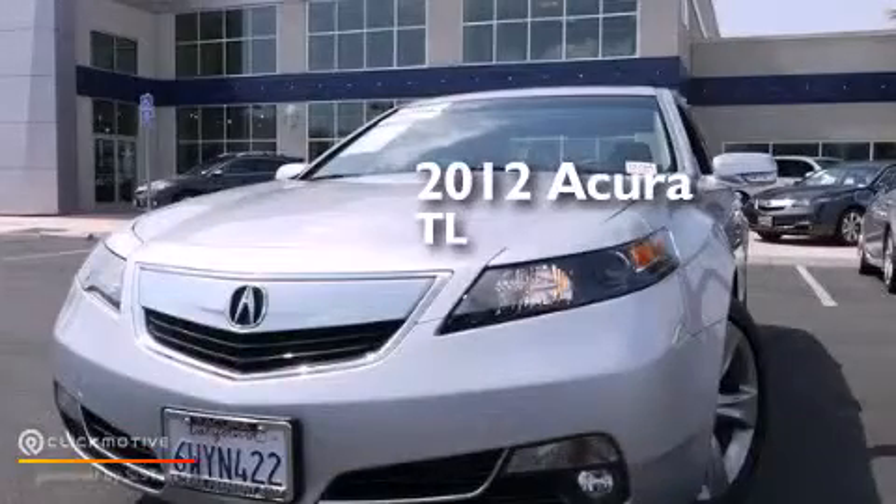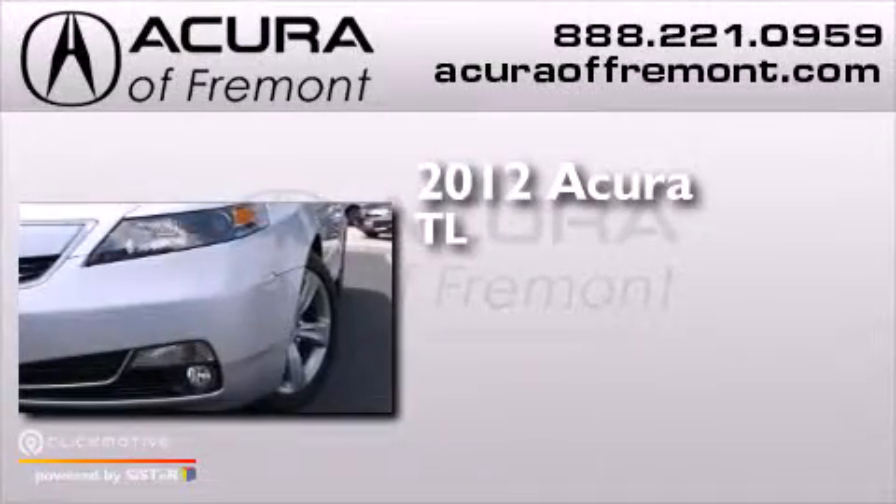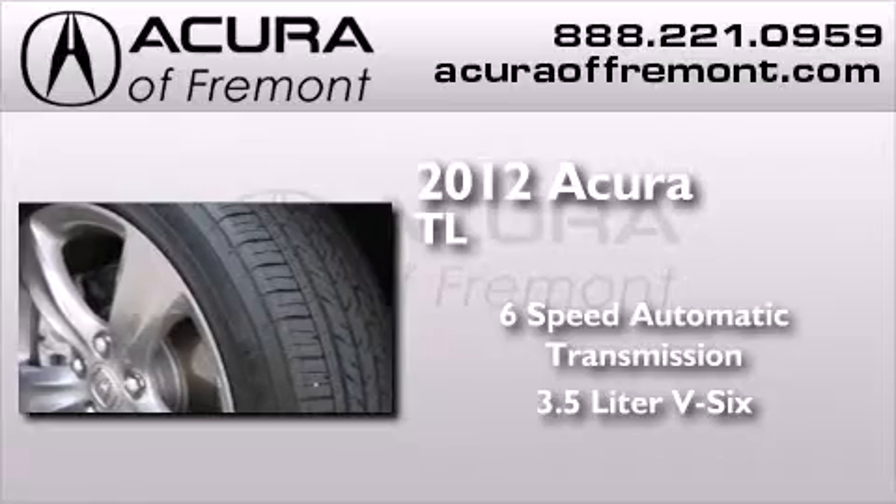This is a certified pre-owned 2012 Acura TL. This car has a six-speed automatic transmission and a 3.5 liter V6.